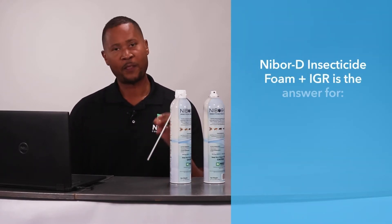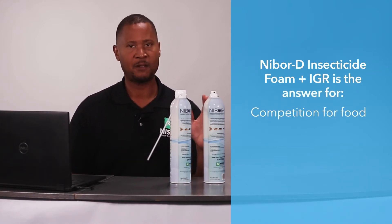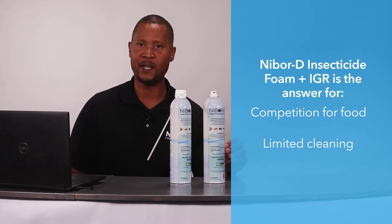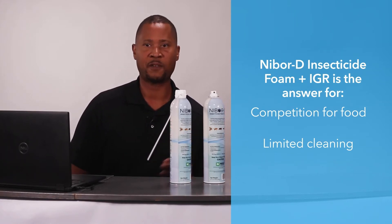We have your answer. Whether there's competition for food, we have your answer because Nibor D plus IGR contaminates the food particles that the cockroaches and small flies are feeding on.